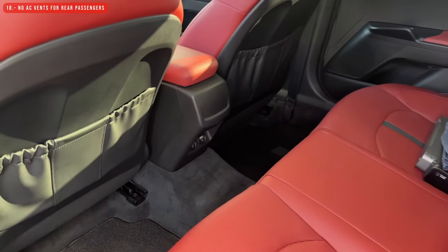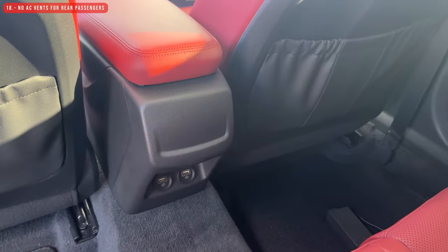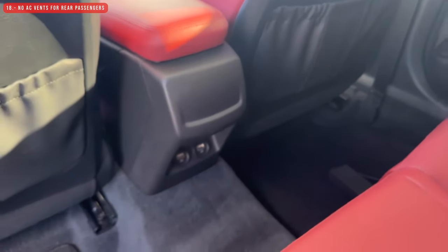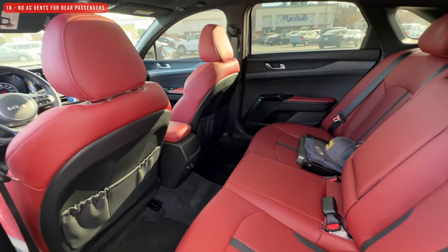The next thing I don't like is that the rear passengers don't have AC vents. This would be the perfect location to have them, but Kia didn't install them. There are two USB ports to charge phones back there, but no AC vents.